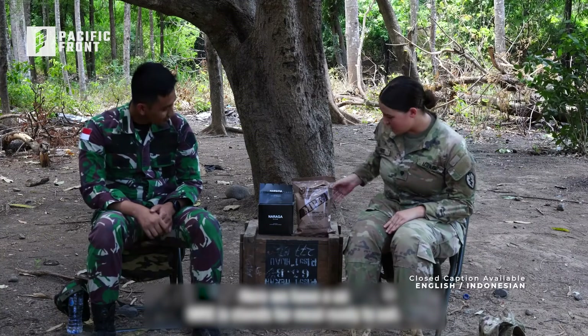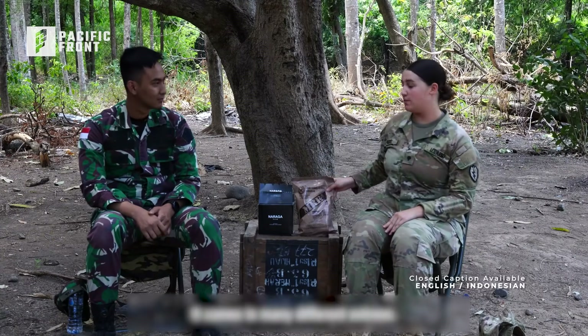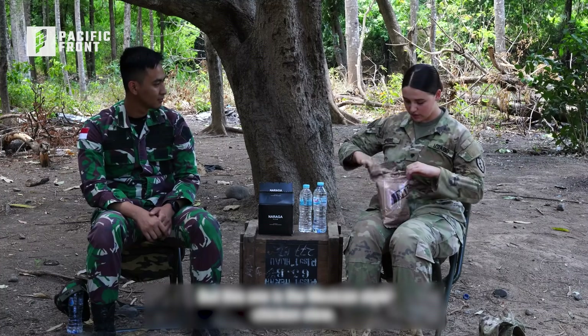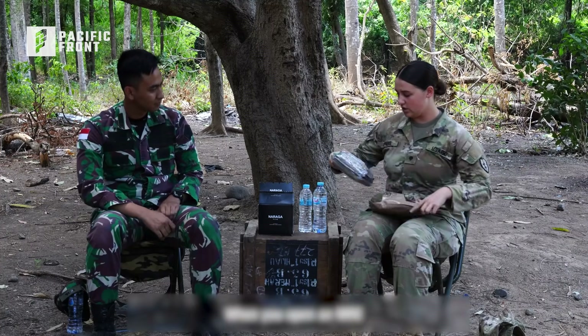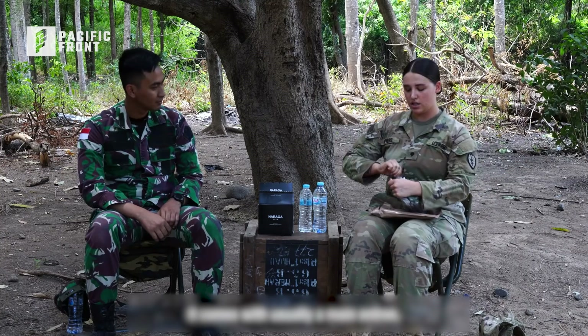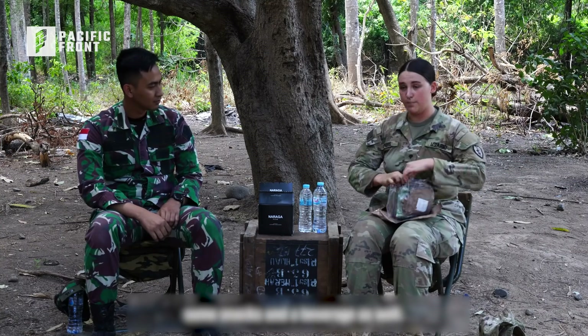So we have a US MRE — it stands for meal ready to eat. It comes in many different entrees, but this one is the Mexican style chicken stew. When you open an MRE, it comes with usually a main entree, some snacks, and a beverage as well.